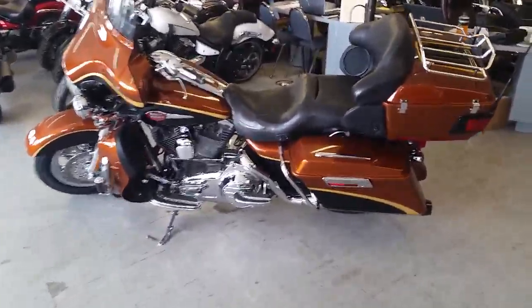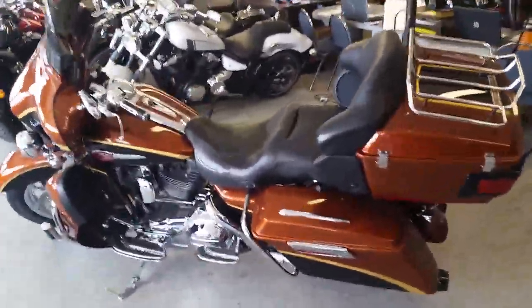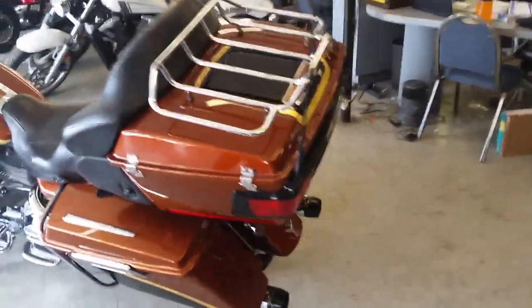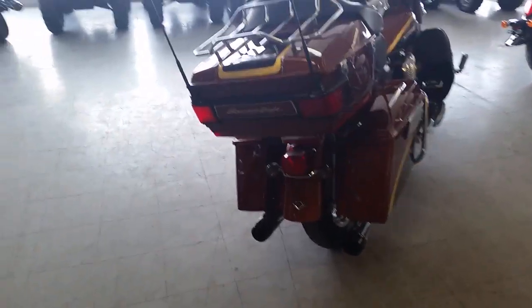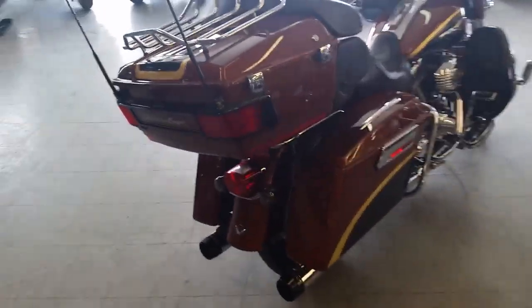Guys, we got a ton of Harley-Davidson in here and we got guaranteed financing for anybody looking for a Harley. If it's a Sportster or if it's this beautiful 2008 Harley-Davidson Ultra Classic, this is a Screamin' Eagle Anniversary Edition.